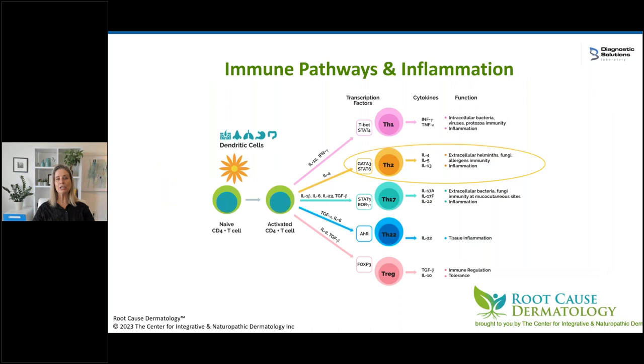Whenever we talk about inflammation, we have to talk about the immune system. Let's go back to medical school and talk about the T helper cells. T cells are created in the body, and when first manufactured they're called naive cells. They need to get activated and then be told how to fulfill their destiny and what type of T helper cell to become. They get activated through dendritic cells, which are information-passing cells from organ systems that interface with the outside world — skin, respiratory tract, and of course the gut.